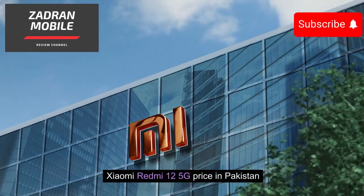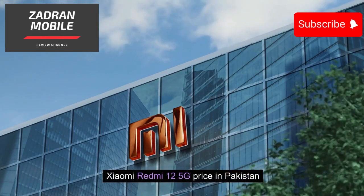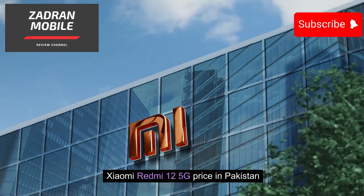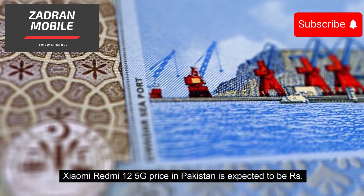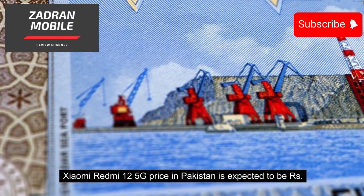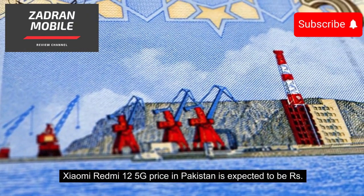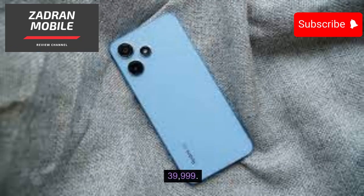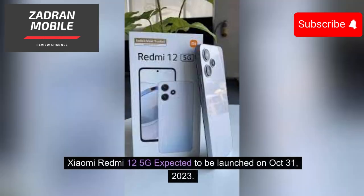The Xiaomi Redmi 12 5G price in Pakistan is expected to be PKR 39,999. The device is expected to be launched on October 31, 2023.